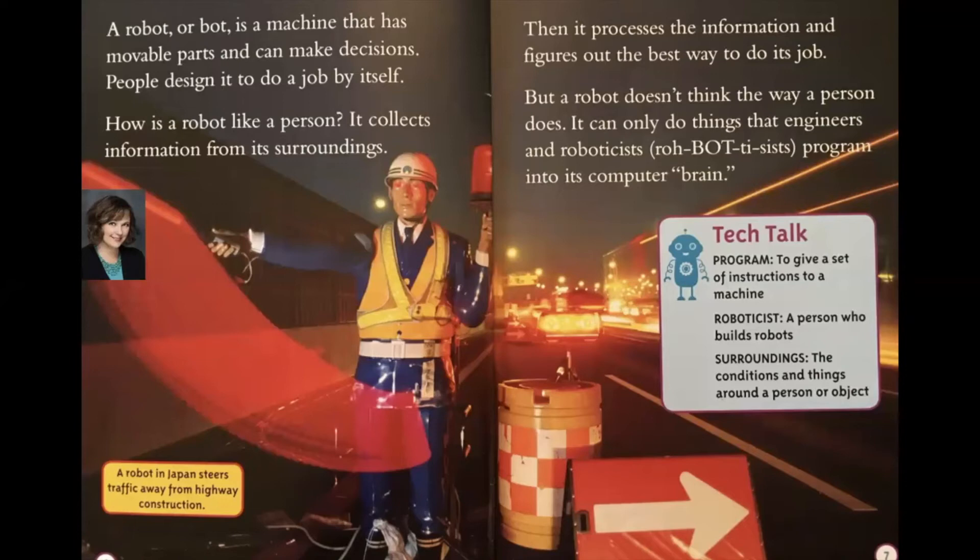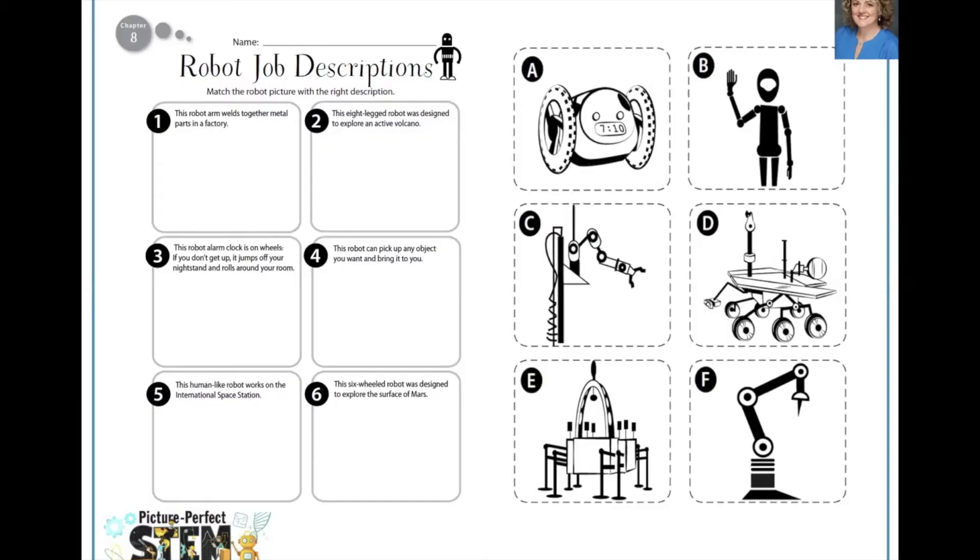We can think back to the robot arm we modeled and ask: did our model have movable parts? Yes — it had movable wrists, arm joints, and fingers. Could it make decisions? Yes — it had to decide where to put the pasta and when to end the program. And it could do the job by itself once it was programmed. We stop reading the book there and talk about how every robot is designed for a specific job and that job determines what the robot looks like.